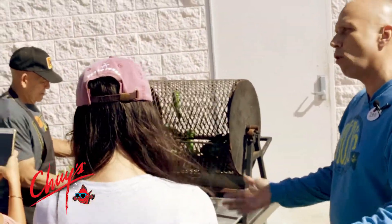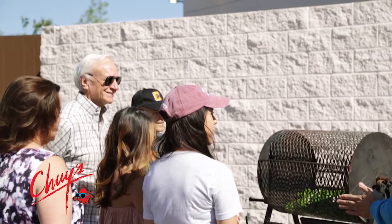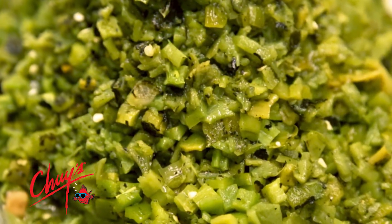Green chili is truly the cornerstone of our menu. All of our chilis are grown in Hatch, New Mexico. We've been working with a fourth-generation chili farmer for 35 years, and during harvest we feature a green chili festival in all of our stores. That cracking and burning and bubbling — you just can't mimic that.